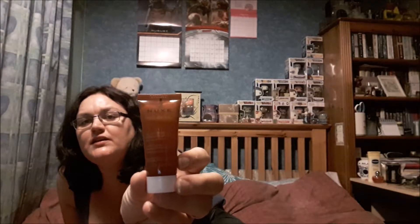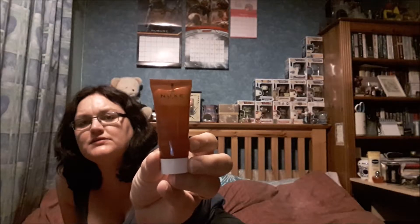Next up is by Nuxe again — a face cleansing and makeup removing gel. You put it on and then you wipe it off and it takes off all your makeup. Let's give it a smell — very very impressed.